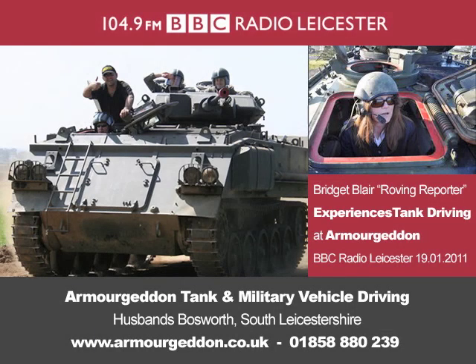Now this is a great story — you're going to love this. There are very few of them left now, but one of the original Sherman tanks, believed to be a survivor from the D-Day landings in World War II, has found a new home in Leicestershire. The tank is going to be restored at the Armageddon Paintball and Activity Centre in Husbands Bosworth. BBC Radio Leicester's Bridget Blair has been to see the new addition.